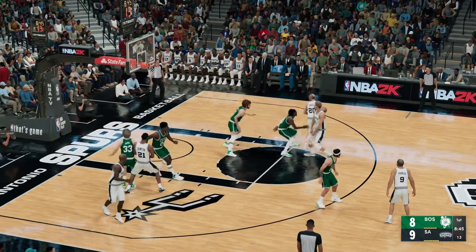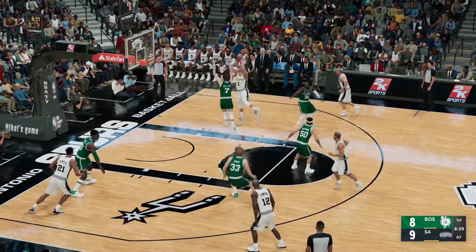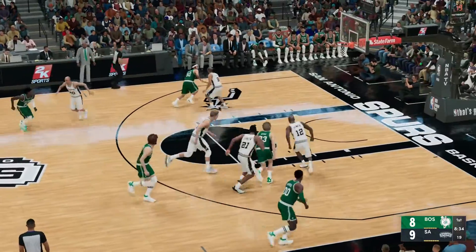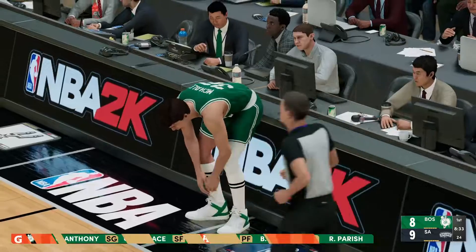Parker passes to Ginobili. Here's Derminenko, Walton defending. Walton sends it back. And how about the anticipation and timing? We talk about Walton's offense, but how about the defense that he provides for this team?